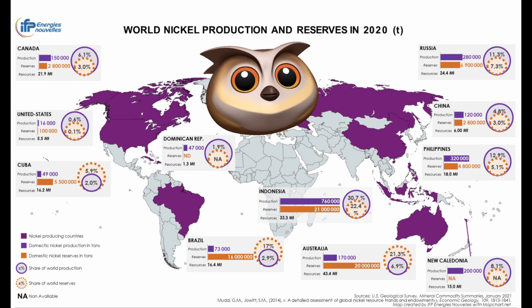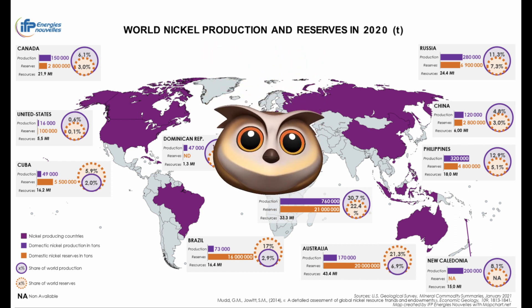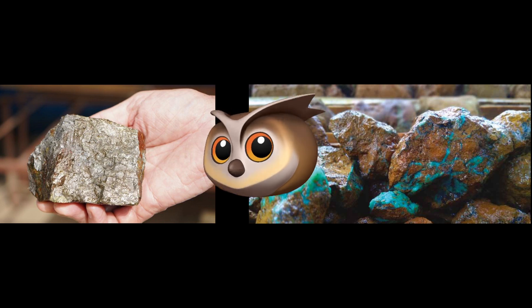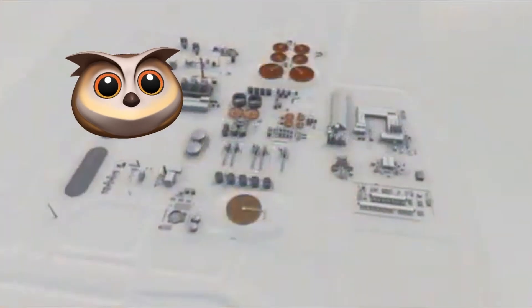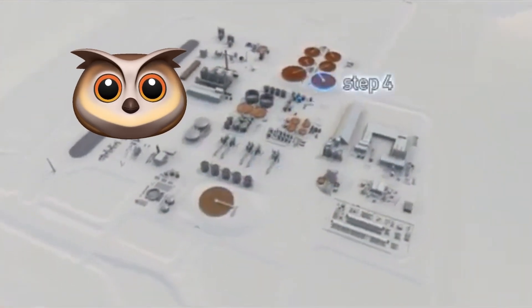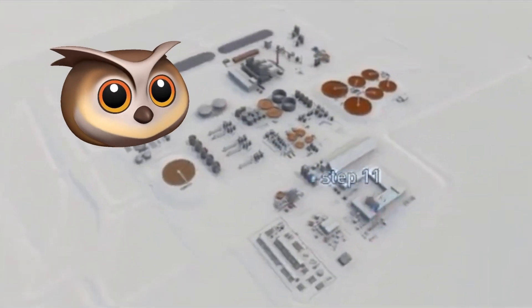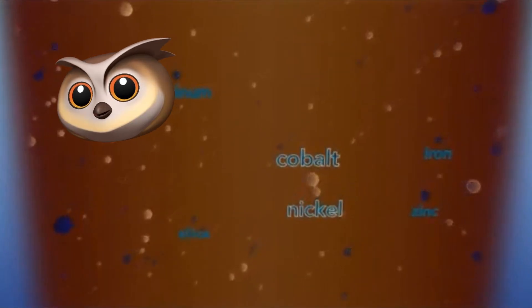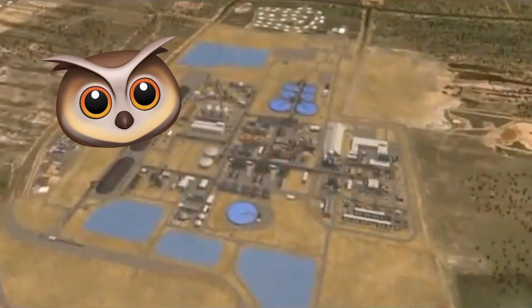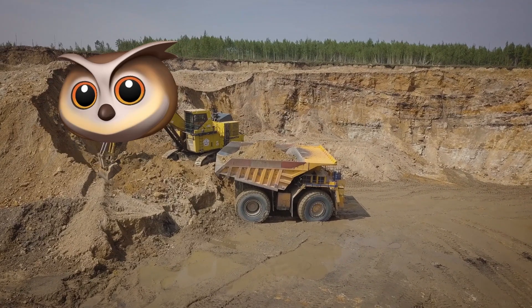This map shows which countries have economically viable nickel reserves. The primary sources of nickel are sulfide ores and laterite ores, which require different extraction methods. Sulfide ores are typically mined underground, then processed using flotation to extract nickel sulfide concentrate. Laterite ores, on the other hand, are usually mined from open pits and require a more complex extraction process, such as high-pressure acid leaching. Tragically, these laterite ores are easier to work with after extraction and are thus the lower-hanging fruit, despite the fact that they use open pit methods.